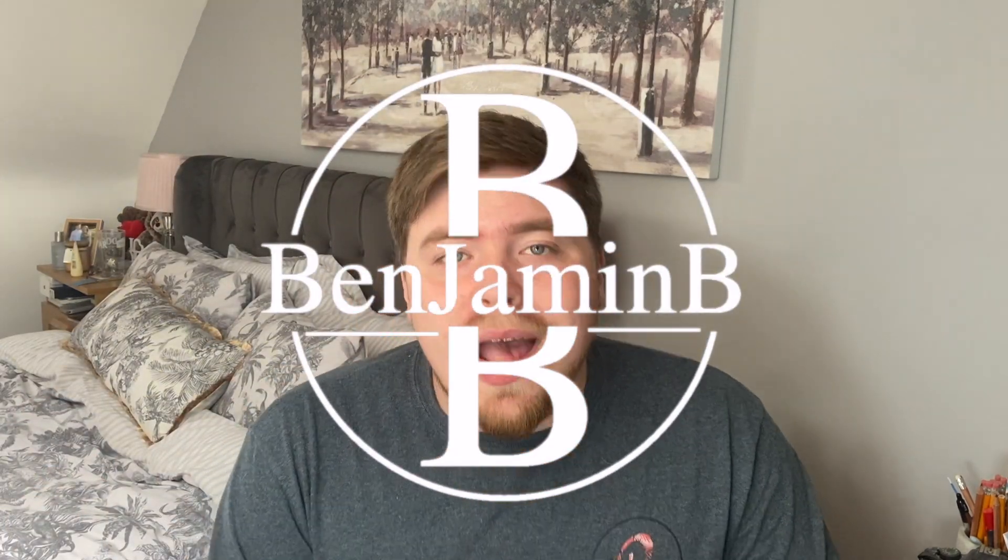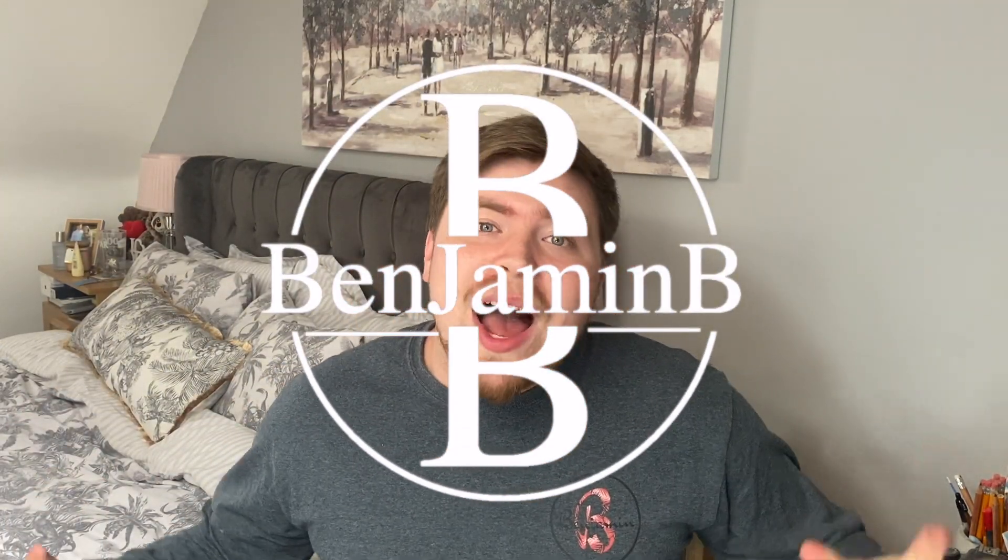Welcome back to a new video. Today I'm going to be going through the whole updated list of all the summer sets coming out this year. We've got such a good year coming, guys.